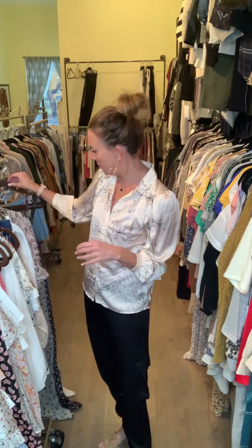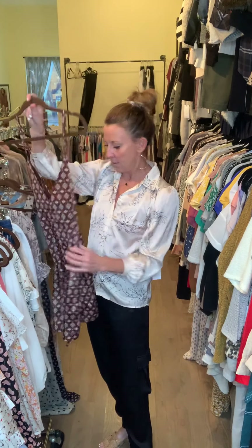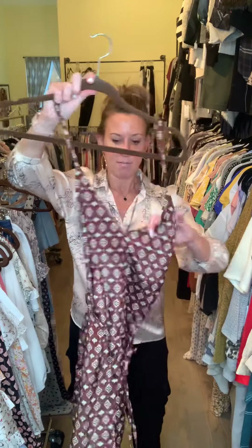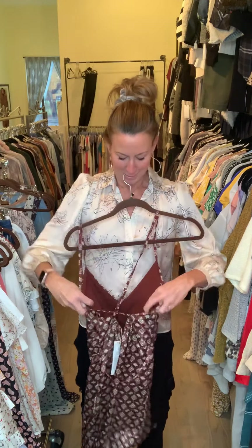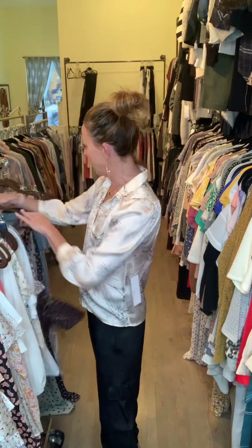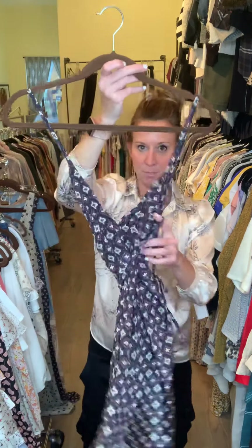I have the romper in two colors — it's going to have a crisscross back. There's your crisscross back in this color as well as in the blue. It's the same print you guys have been seeing.